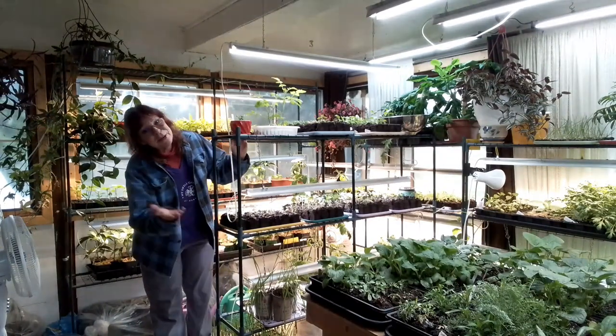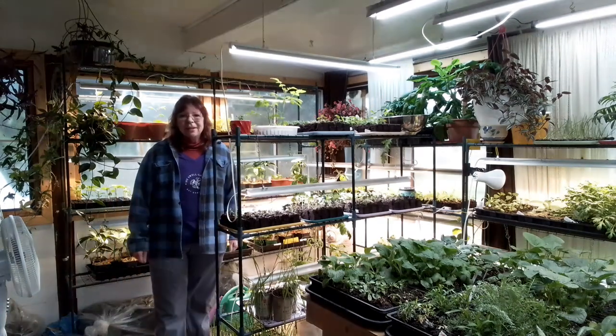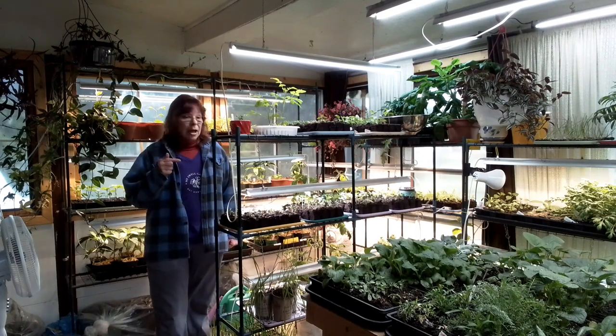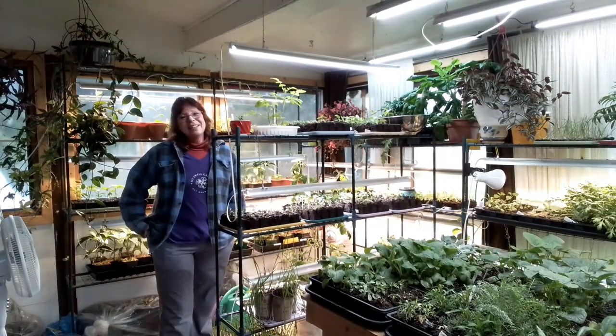Hello garden friends, welcome back to my soil garden. Currently 6 degrees here in Powassan, Ontario — April the 15th, 2024. Got a couple more nights below freezing, but after that I can start moving some of this stuff out into my low tunnel to make room to grow more stuff indoors. Let's get growing.